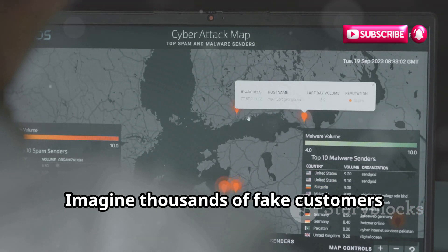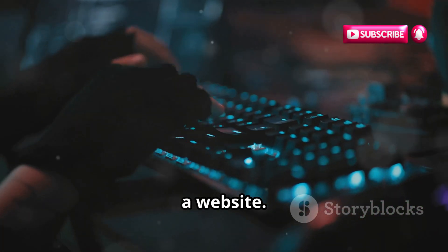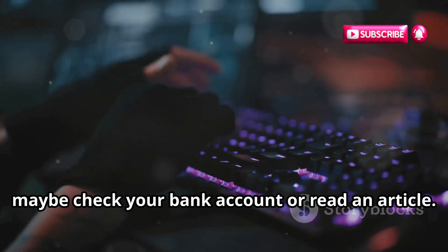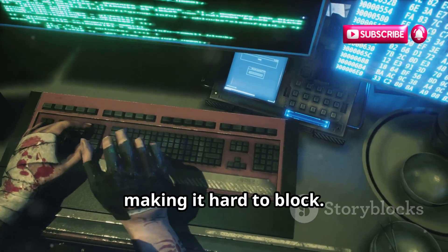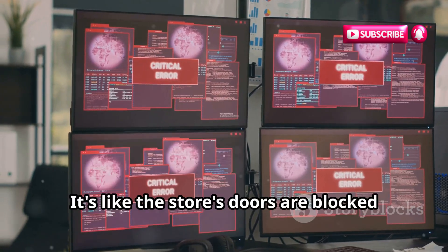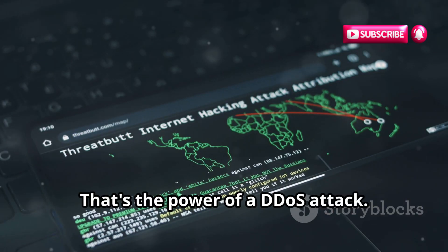Imagine thousands of fake customers entering the store at once. You want to visit a website — you have something important to do, maybe check your bank account or read an article. But hackers are bombarding that website with requests coming from multiple sources, making it hard to block. The website gets overloaded and crashes, and you can't access it. It's like the store's doors are blocked by a crowd.